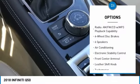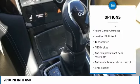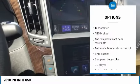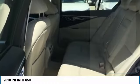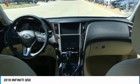Power passenger seat, traction control, dual airbags, air conditioning, leather-wrapped steering wheel, power steering, four-wheel disc brakes, power windows, CD player, trip computer.